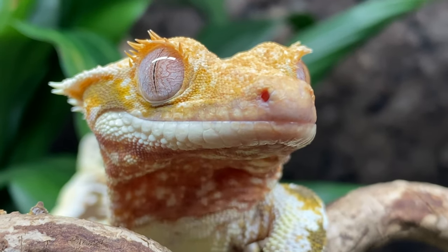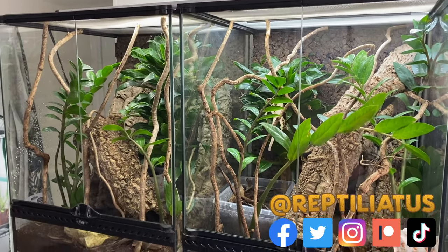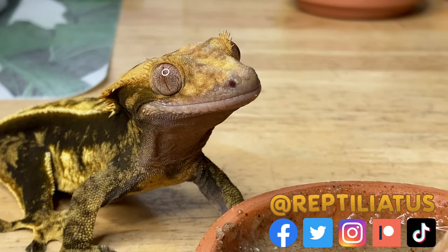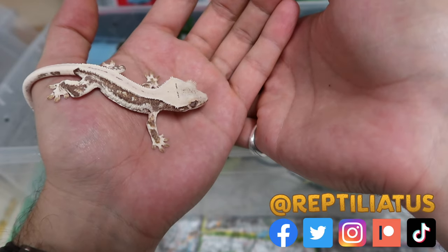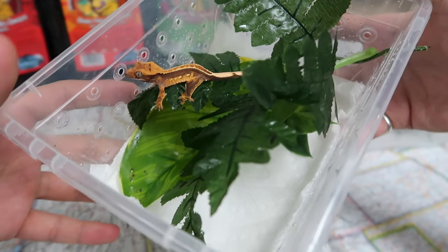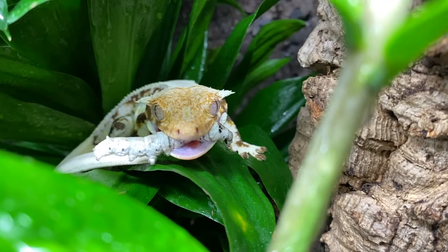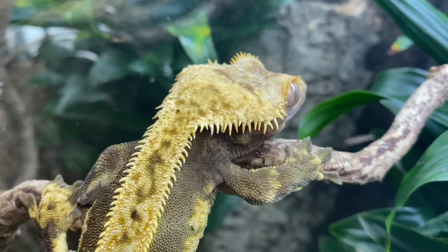In the last 15 years, crested geckos have quickly become the most commonly kept pet lizard in herpetoculture. Their adorable appearance, variability in color and pattern, combined with their ease of care, has earned them the opportunity to be cherished as pets by families all around the world.